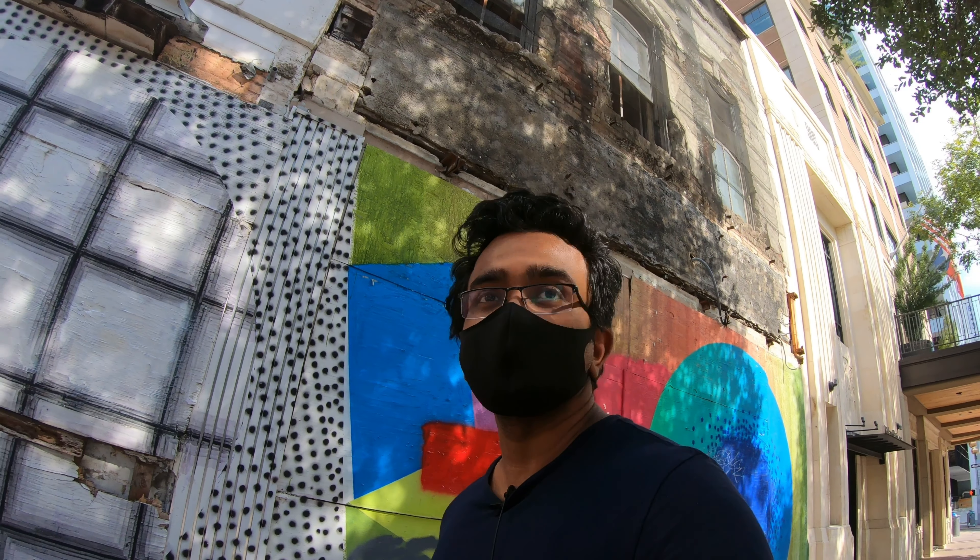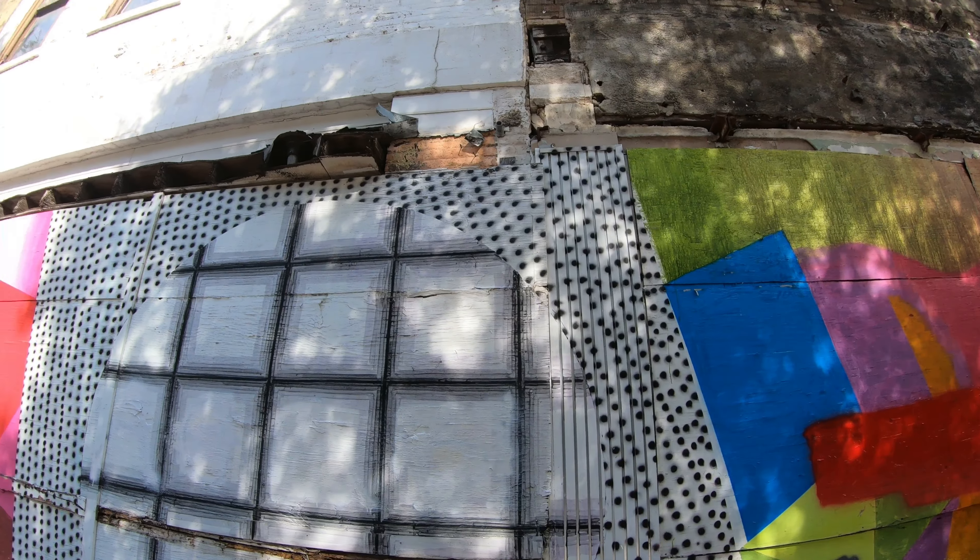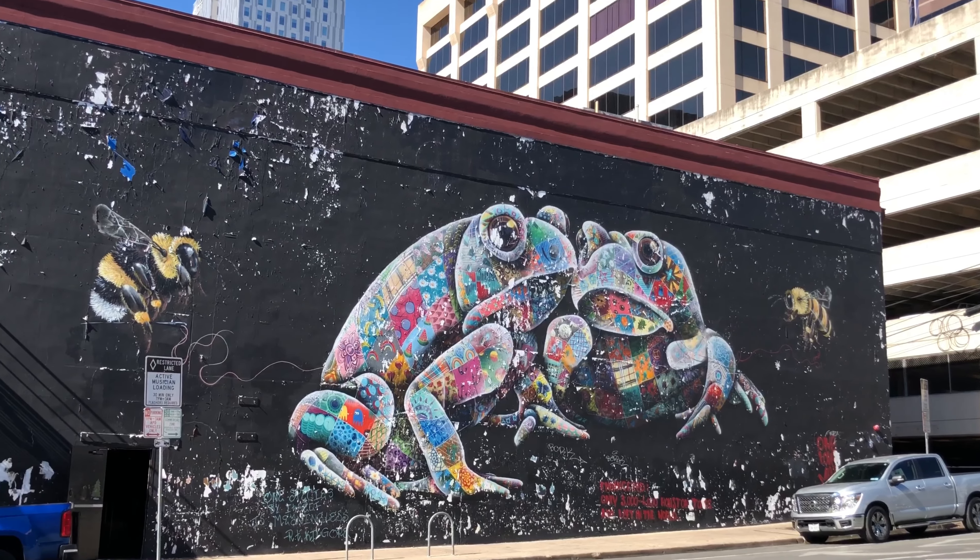Downtown does not only comprise of high-rise buildings and sparkling new buildings. There are old buildings also, and you can see there's a lot of painting and graffiti all over these buildings. It gives a pretty colorful vibe to the downtown area.